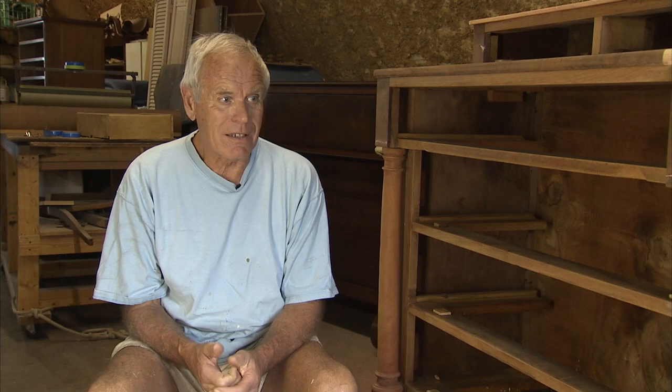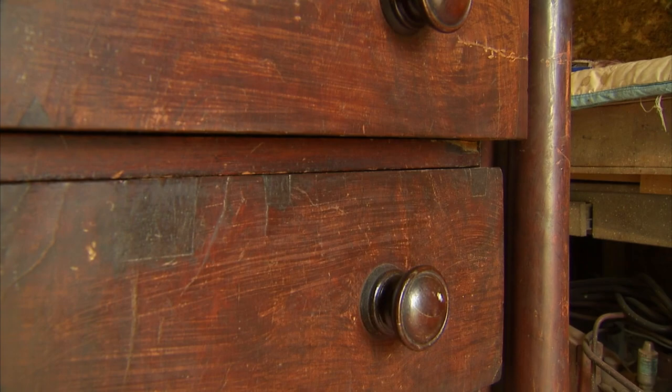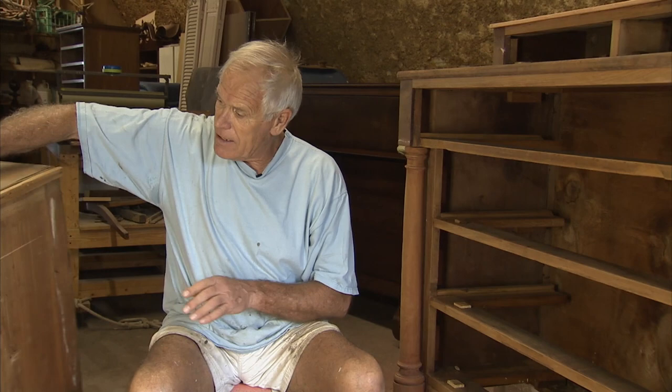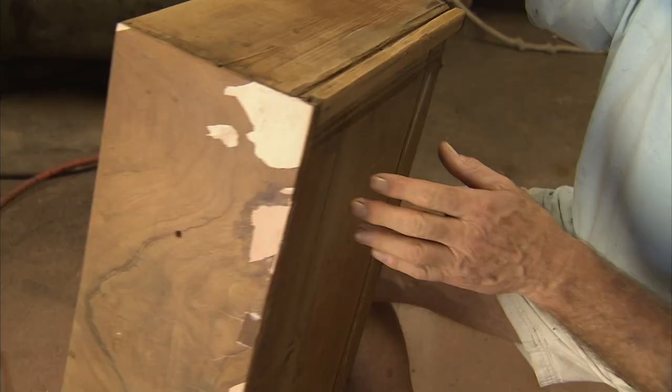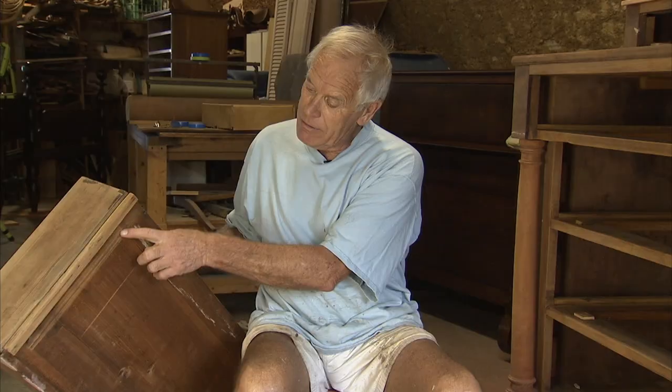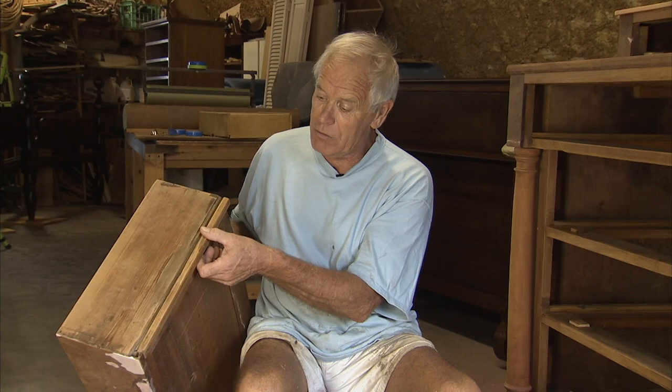It was really interesting to find a piece this nice and this old and find things that are interesting, like the back is one solid piece of wood, which is quite unusual. And of course it needed a lot of repairs. Most of the time when we get an old piece like this, all the drawers go too far — they're dragging down on the bottom. So we wind up adding new bottoms or edges to the bottom of the drawers so that they'll lift back up to the original height.